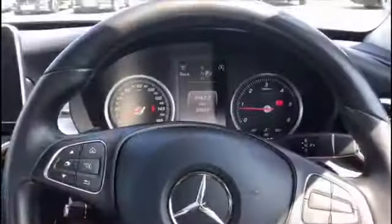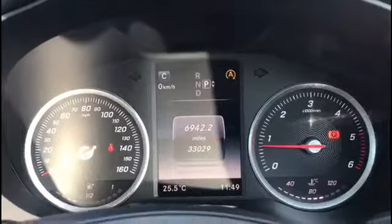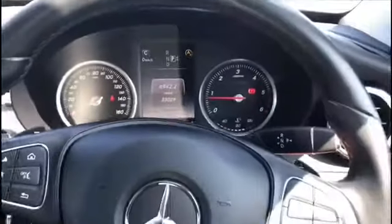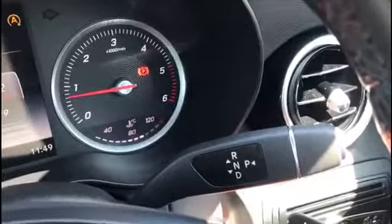Let's have a look inside. The mileage is just 33,029 miles — still very low. Just 2 registered owners for this car, so it has been very well looked after. It is an automatic car; the gear stick is there like most Mercedes nowadays — very convenient.